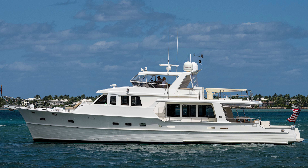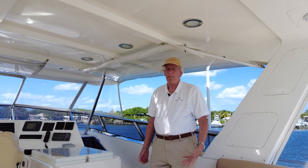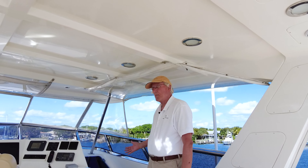Welcome aboard Oslo Fjord. She's a 2008 model Grand Banks 72 and one of the finest vessels Grand Banks has ever made, and one of the nicest, well-kept Grand Banks 72s on the market today.